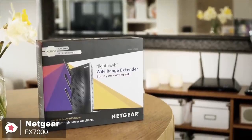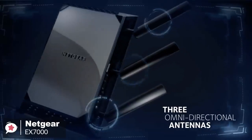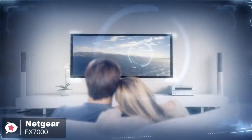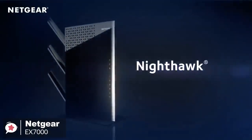To conclude, the Netgear Nighthawk EX-7000 Wi-Fi Range Extender gives you the throughput and range performance necessary to provide robust wireless coverage to every corner of your home. It's a breeze to install and offers enough wired LAN ports to connect to gaming consoles, HDTVs, and other network devices.